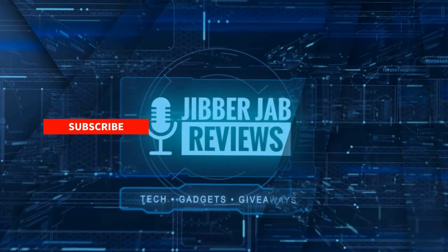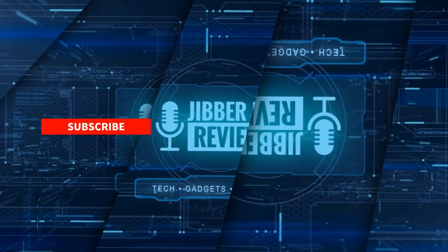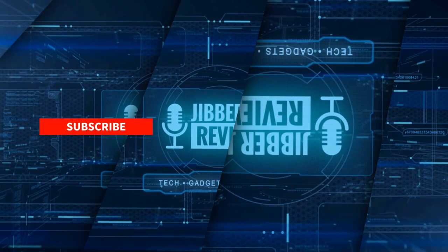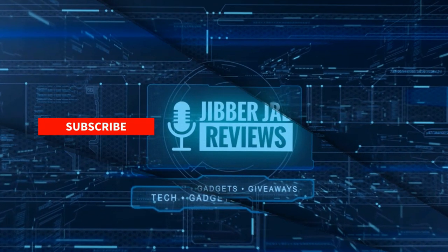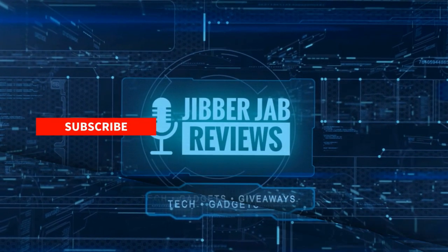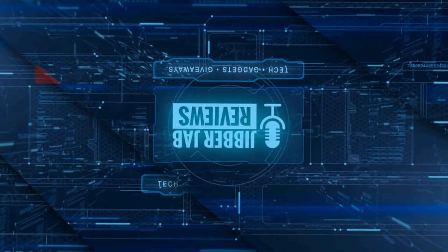Subscribe to the channel and share this video with your friends — with your support it really helps me keep the channel going so I can continue to offer discounts, giveaways, and fresh content. Don't forget to click the bell icon so you're notified as soon as new content is released. Enjoy the rest of your day and I'll see you in the next episode — take care.